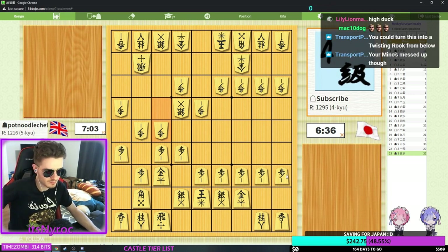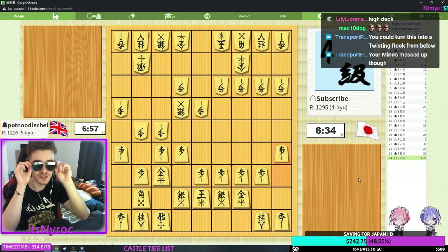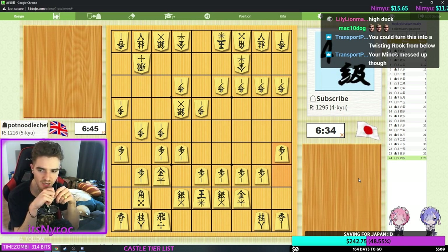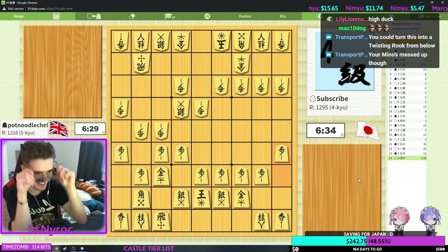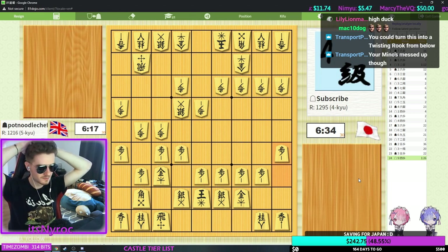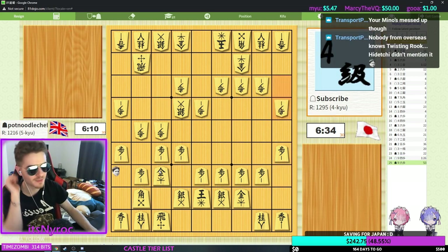Or I could wait — I'm gonna wait. You could turn this into twisting rook from below. I don't know twisting rook at all, I've never even seen it played against me. It won't go on the castle tier list, but if I do another opening tier list I need to look at it. I'm in a tournament right now and I feel like I'm progressively getting worse. Now I have to stall because gold on top is really good against Urashino.